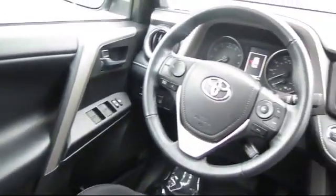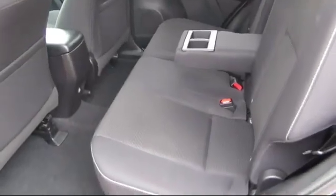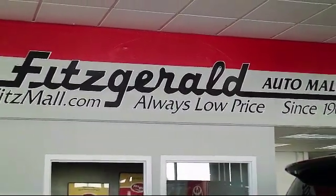Every vehicle we sell goes through a 138-point inspection by our highly skilled technicians, and we'll provide you with a copy of the inspection so you'll know as much about the vehicle as we did.